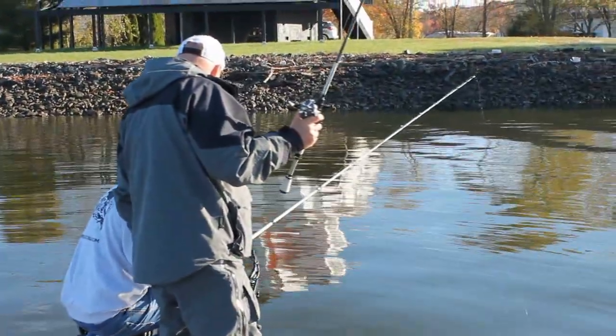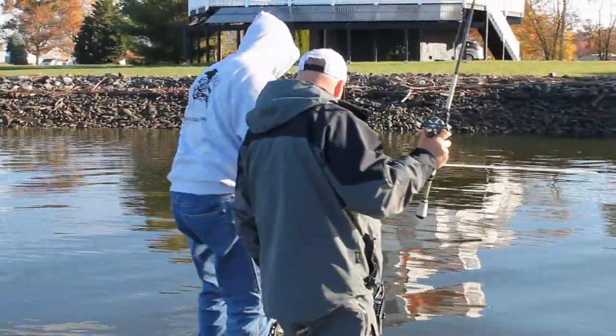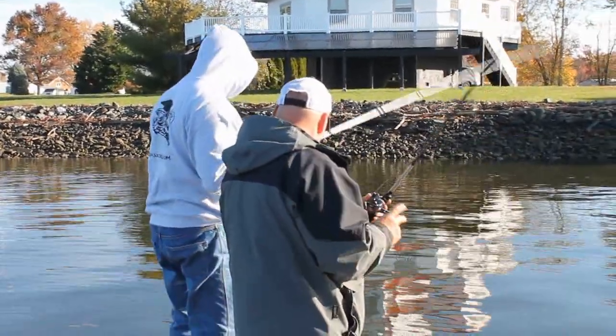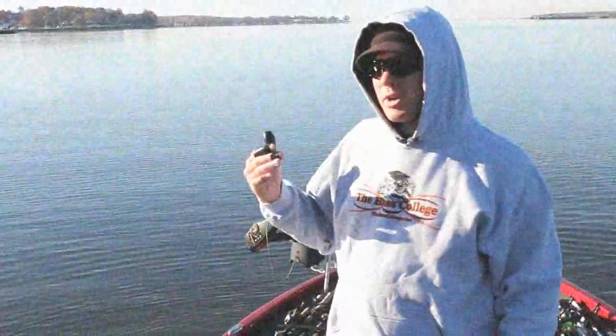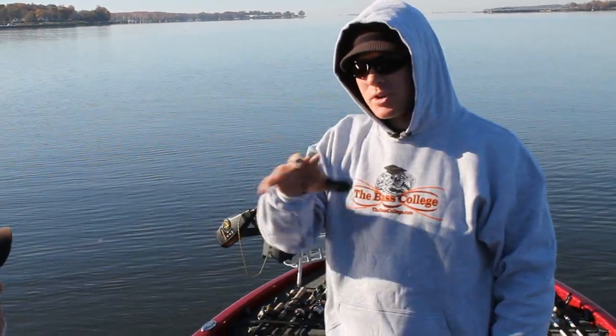Coming off the bottom, you have a few pieces of structure — you can see that's the shoreline, the bottom, where the shoreline meets the bottom. If I make a 12 o'clock cast here, I want to try to stay off the bank right now because we have a really low tide, lower than normal. I just wanted to hit a couple spots that have debris that's off the shoreline.